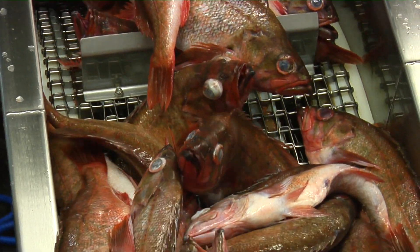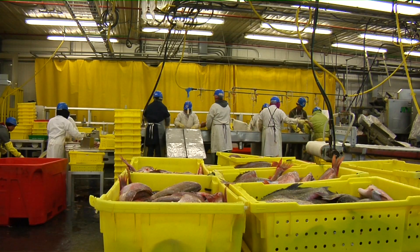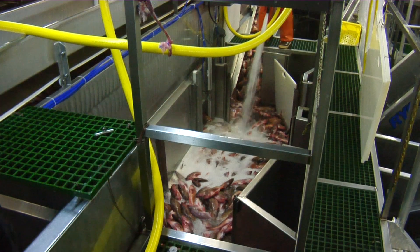ISA is one of five fish processing plants in town. With 300 workers, they can process over 500,000 pounds of fish in a 24-hour period.